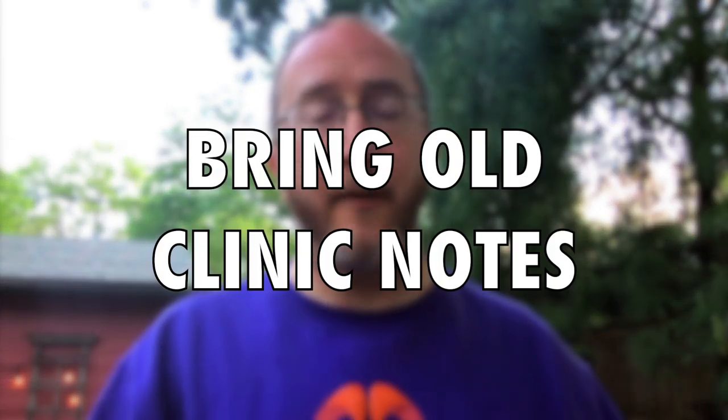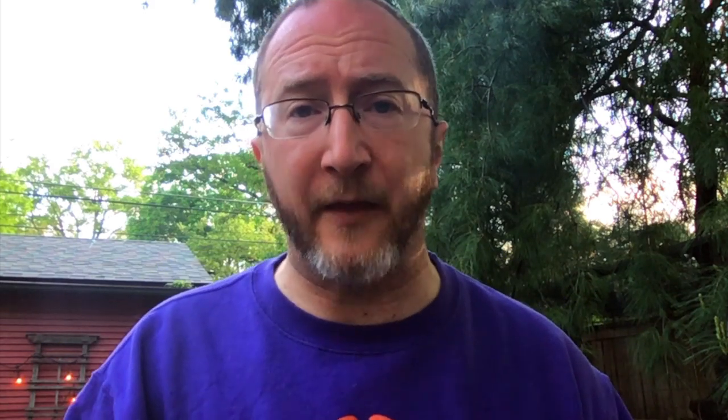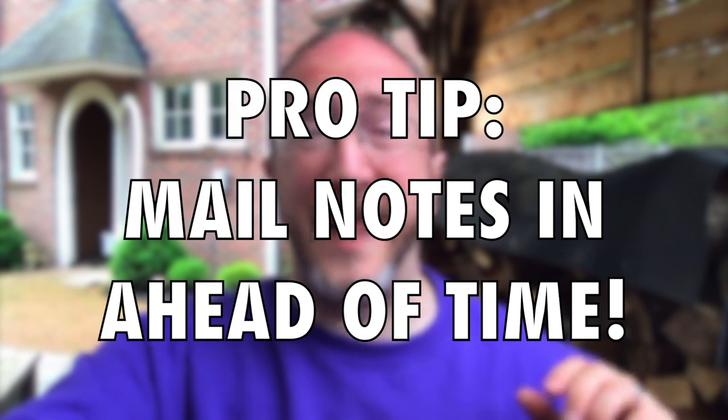Tip number three: bring printed copies of all clinic notes leading up to the consult. I want you to bring all the clinic notes from your old neurologist, from your primary care doctor, from the other specialists that you've seen. Bring them with you in a binder in chronological order. It is very important as we go backwards in time to understand what's already been done and the thoughts that have already been had. Please bring all of that with you — it is your responsibility to bring that so that we can review it together. Pro tip: send all of this by mail ahead of time, and make sure the clinic has received it prior to your visit.